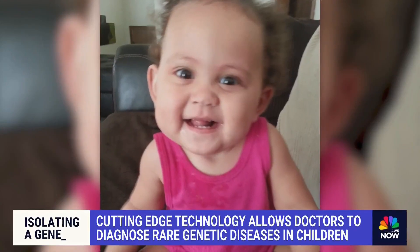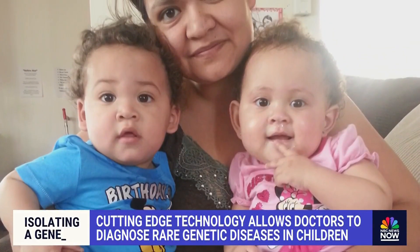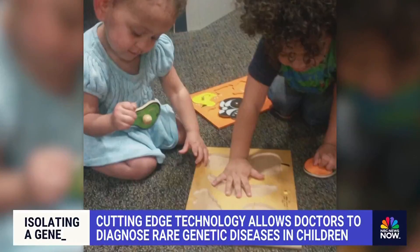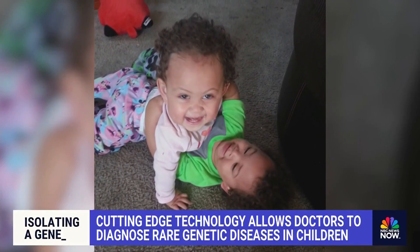When Celia was born, she appeared to be a happy, healthy baby. But as she approached her first birthday, it was clear she wasn't developing like her twin brother. He was crawling. She wasn't attempting to crawl. She would just lay there. He was pulling himself up to stand on furniture. She was not even attempting to move towards furniture.